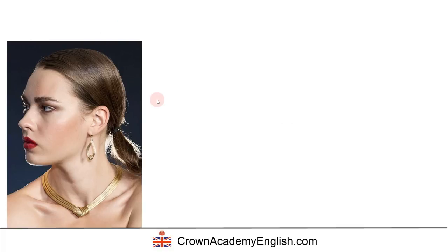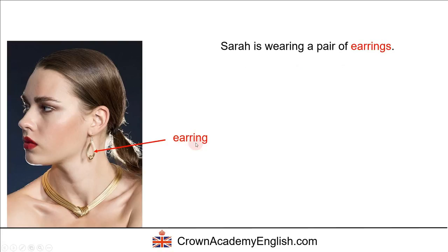Let's look at some jewellery. Jewellery is the general word for this and other items. We can say that Sarah is wearing a pair of earrings — here is the earring in her left ear, and I'm guessing she also has an earring in her right ear. It's a ring for the ear — quite a logical word, but all one word. Sarah is also wearing a necklace, and it looks like the necklace is made out of gold.